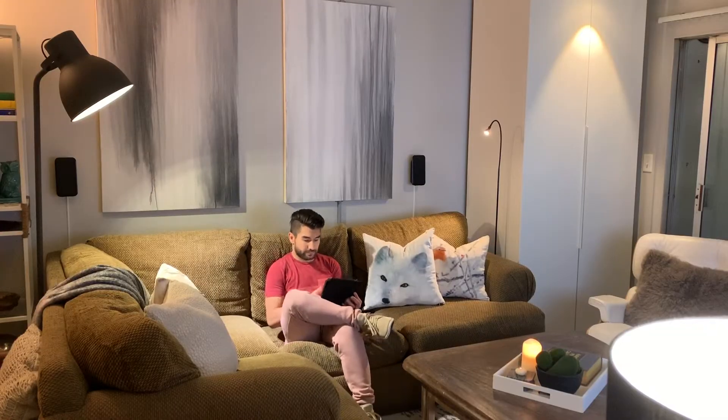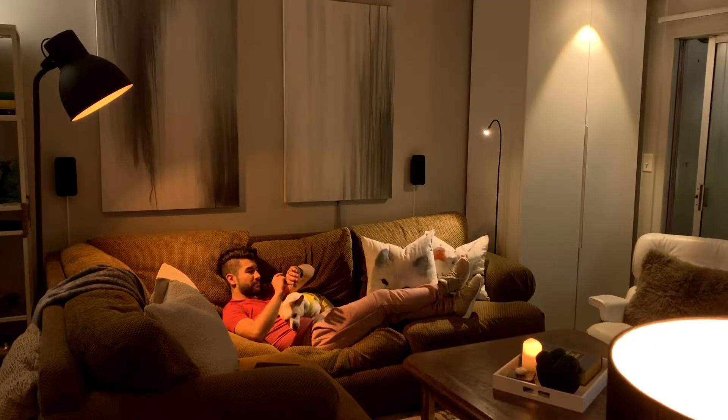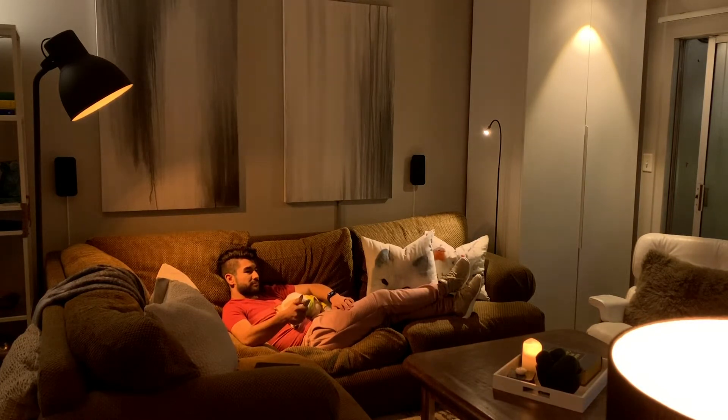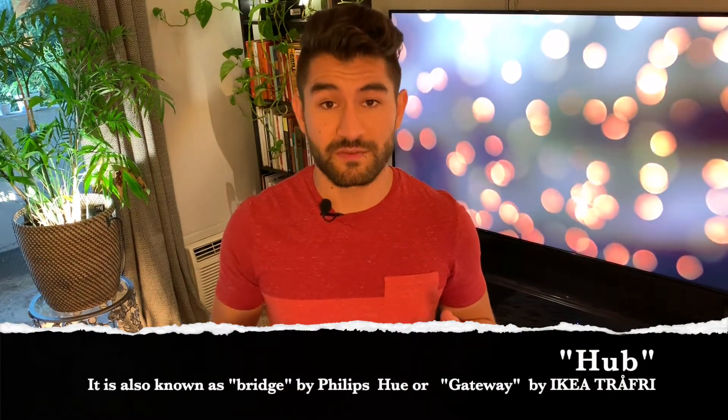I'm going to explain very quickly how this system works, because I'm going to use it for future projects and I want us to be on the same page. The way I got started was by getting a dimming kit from IKEA. This remote controls the intensity and the color of the bulb. The bulb is capable of reproducing three main color temperatures: cool white, daylight, and warm white. Having the possibility to change the temperature of the light is quite effective for setting you in the right mood. You can use the remote with up to 10 lights and you don't need a hub to control these functions.